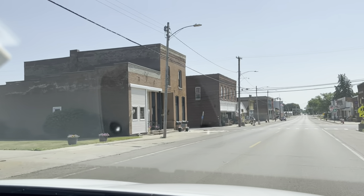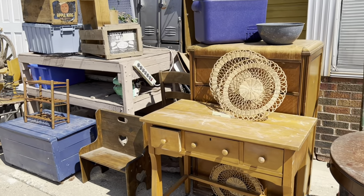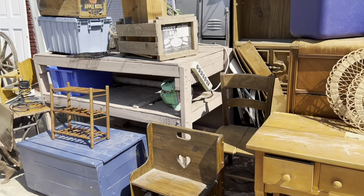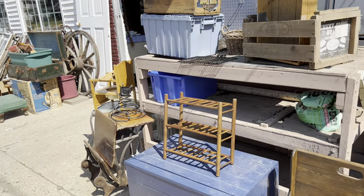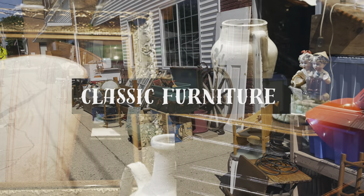You can often identify a good small-town thrift store by the quality furniture on the front sidewalk. Vintage furniture adds character and timeless style to your home decor.